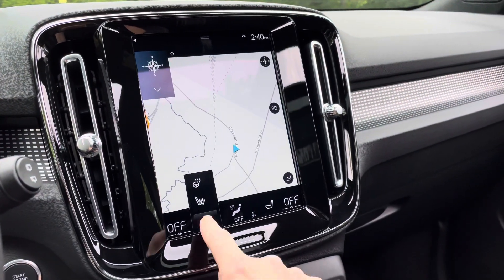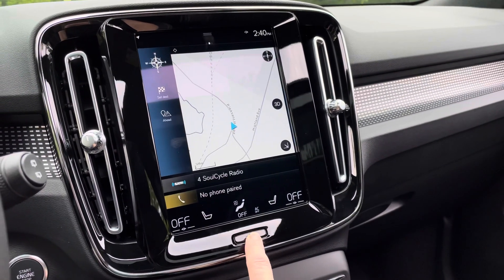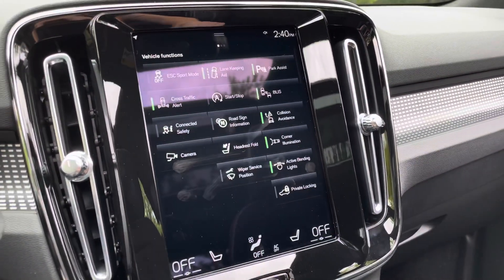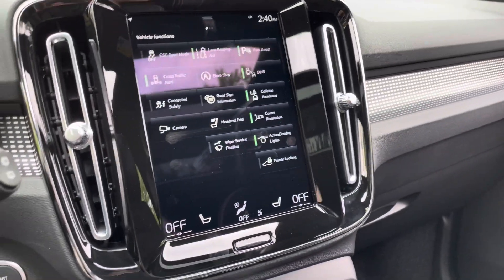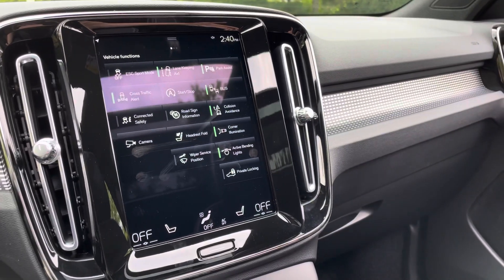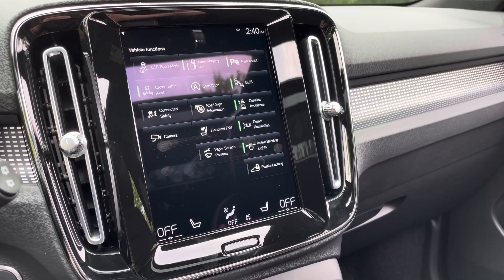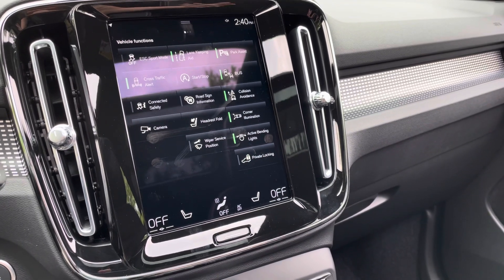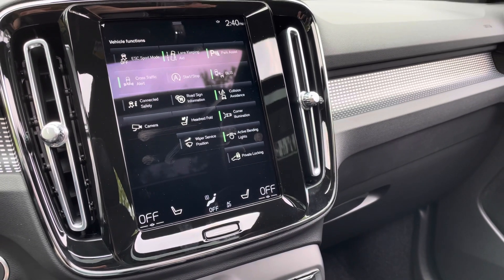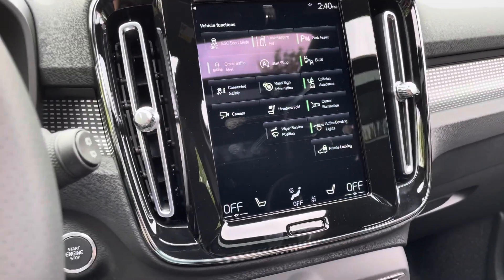This has navigation. These are your heated seat and steering wheel controls. Off to the left here you'll find vehicle functions. Connected safety is cool — it means that if you opt into it, if you run into a hazard, an accident, or a slippery road, and there are other Volvos connected to that connected safety as well, your information will go to them and they'll know to slow down. So everyone on the road will be safer if we're all driving these super cool cars.